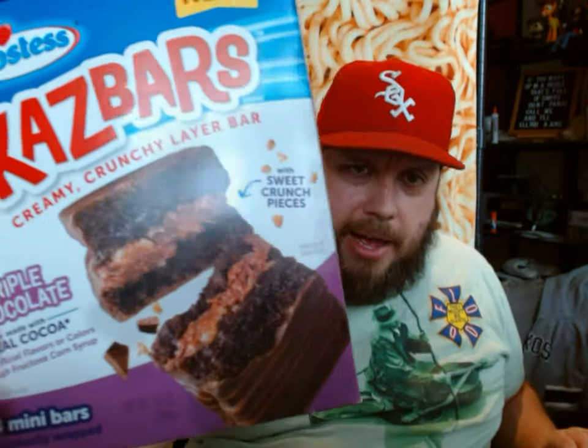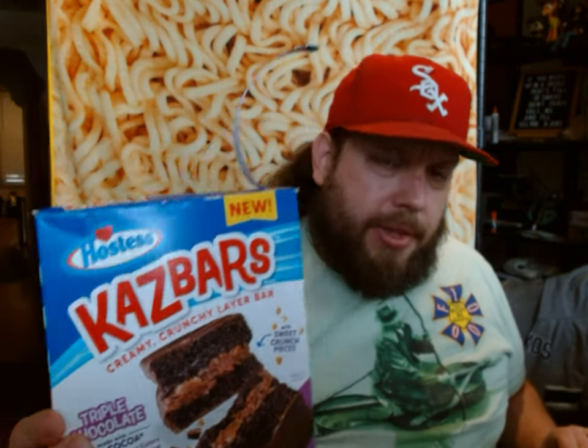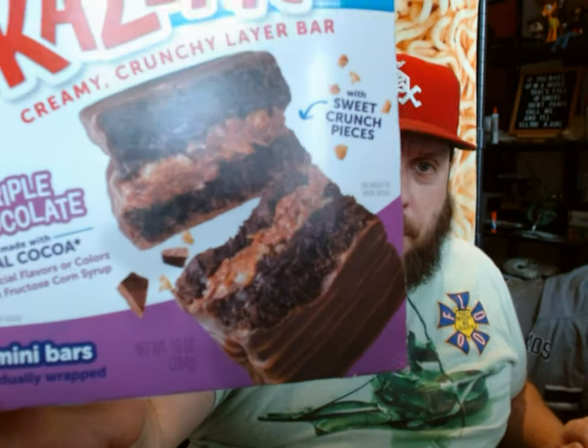We're going to try two new items called Kazbars — I think that's how you pronounce it. They have them in two flavors. This is the Triple Chocolate Kazbar, which says it's made with real cocoa, processed with alkali, no artificial flavors or colors, no high fructose corn syrup, with sweet crunchy pieces. It says it has a kazillion layers of delicious.